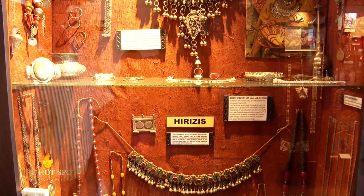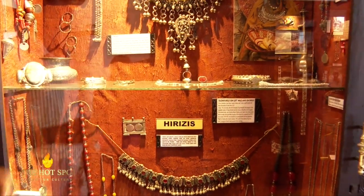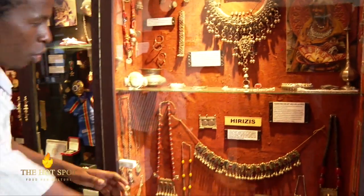We have a copper pot which was used by the Indians in Kenya. Towards the extreme end, we have a pot which was used to carry rose water by the Swahili people of Lamu.